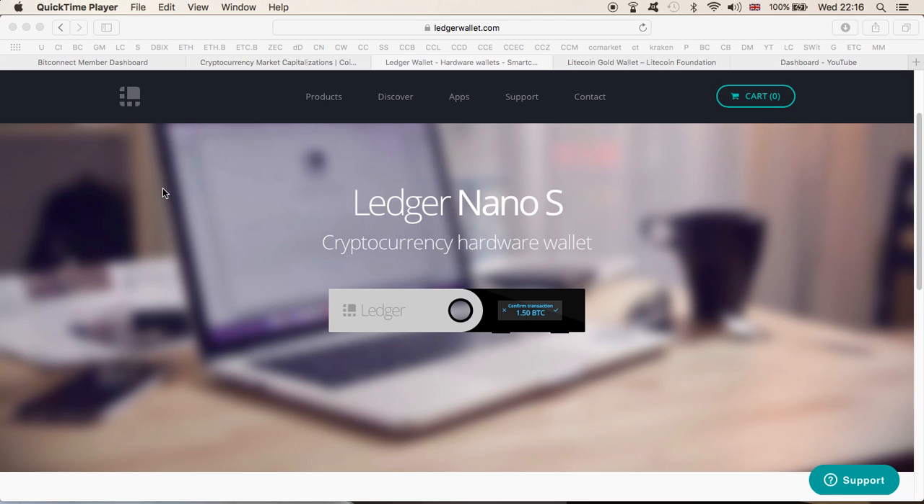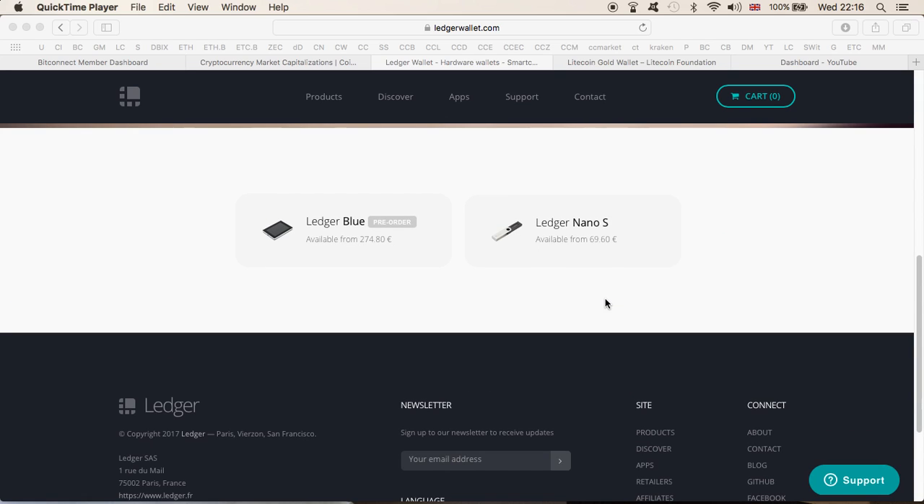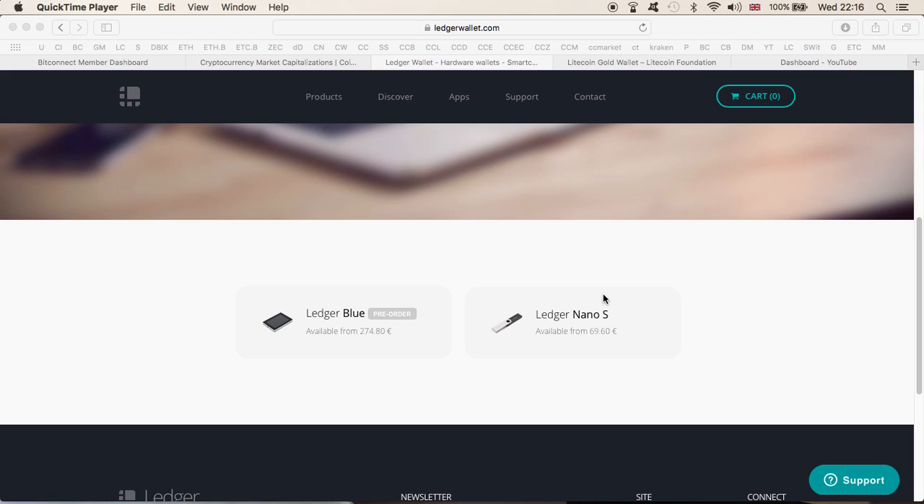I've been using it for quite some time and I'm very happy with it. Funny enough, yesterday I had a problem with the Litecoin wallet on my Ledger Nano S — I couldn't access it for quite some time — but it's all working now, my crypto is inside, everything is fine. If you want to get a Ledger Nano S for yourself, this one costs only 69.60 euros. I say 'only' because if you're storing more cryptocurrency than the price of the wallet, it's worth getting one.